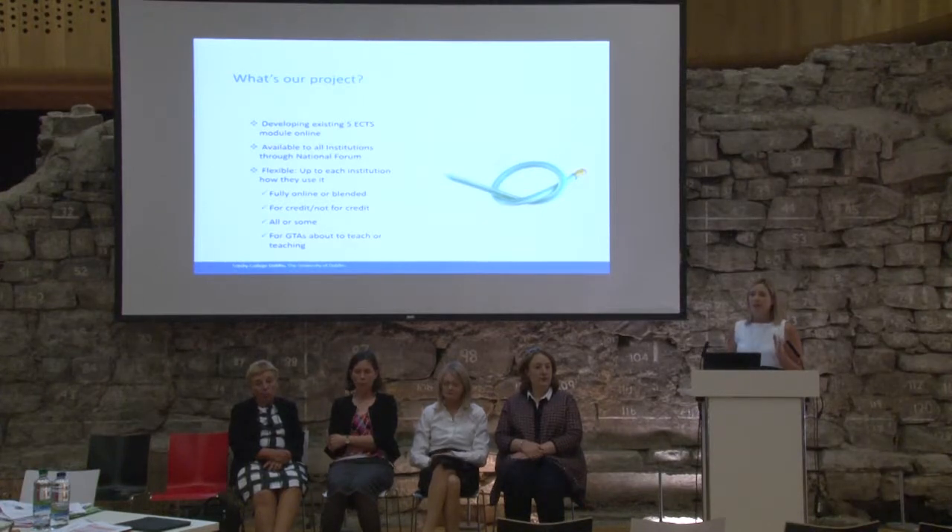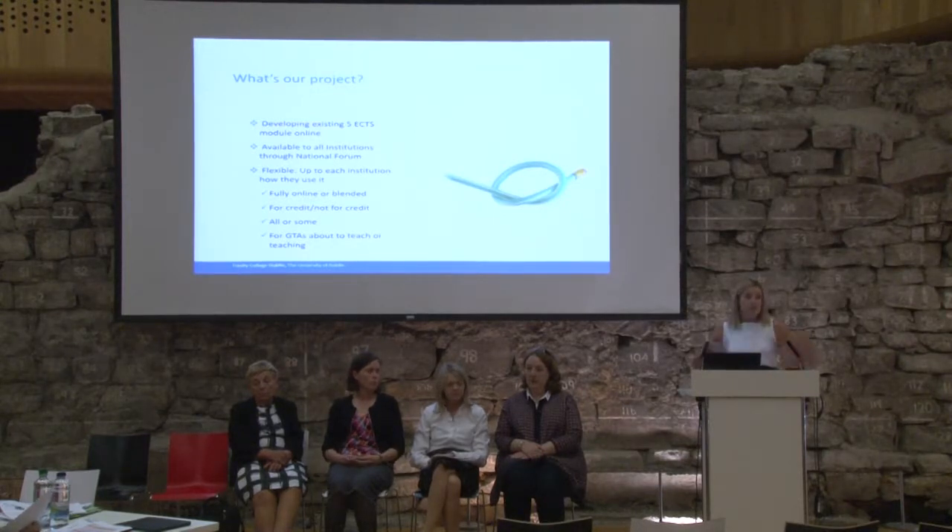The idea is that it will be quite flexible. We'll use it as a five ECTS module, because we've gone through that accreditation process already. We're going to use it as a blended module — we're going to top and tail it and do some more classes with it. It will be released as an online module, and then it's up to each institution how they use it, whether they want to accredit it or do it for credit, or use it as unaccredited professional development. We've done it in blocks — seven blocks — and you can take it as a whole or in pieces, depending on your needs.